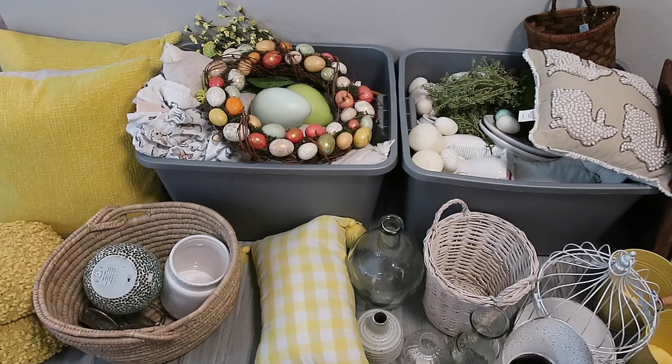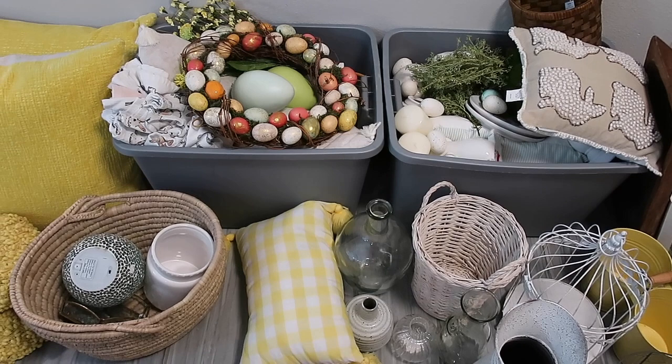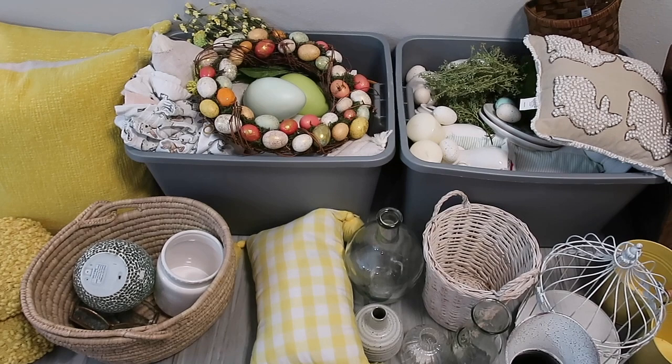I just pulled out all of my Easter decor from the garage and I'm so excited. Every year I get so excited when I pull out my decor for the first time because it's like I forget I had all this stuff. But I'm super excited to tie in yellow with my Easter decor this year because normally I wait until summer to pull out all of the bright yellows, but this summer we are jumping right into all of the red, white, and blue, so I wanted to tie in all of the yellow with my pinks this year and I think that'll be really fun.